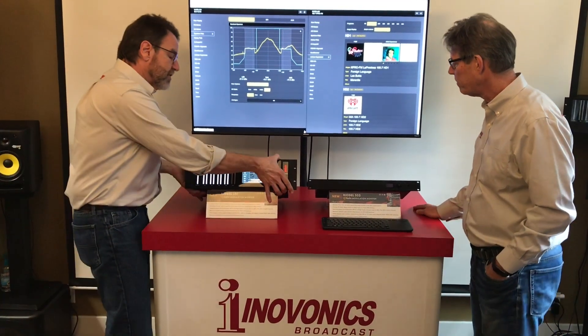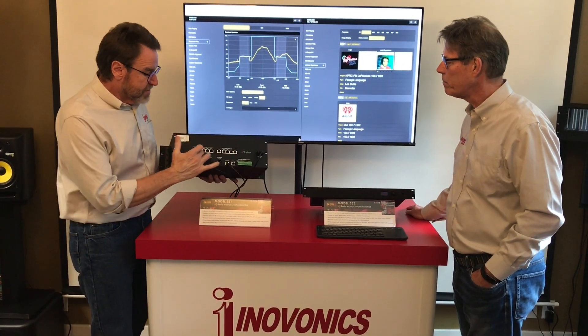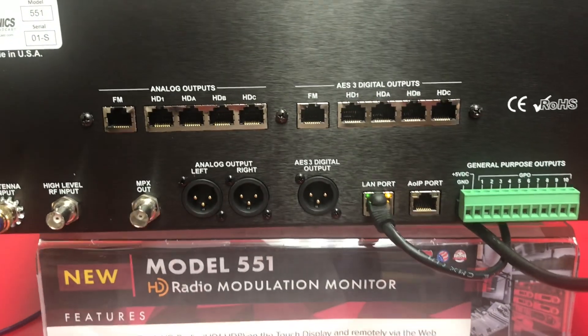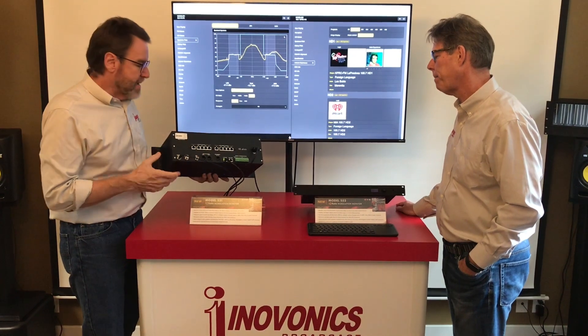The other thing that the 551 has is that it has full-time audio outputs on Studio Hub connectors on the back, both analog as well as AES digital. So you've got FM, HD 1 through 4 — they're full-time.